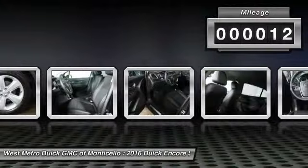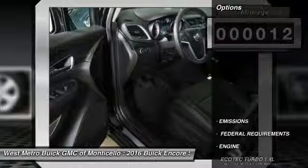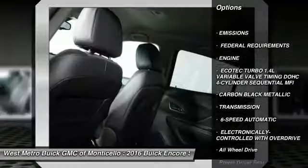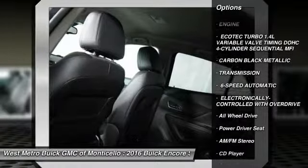This vehicle has less than 100 miles. Here are some of this vehicle's great options: anti-lock braking system, traction control, all-wheel drive.